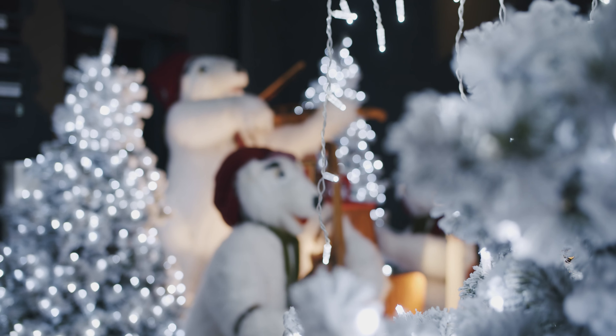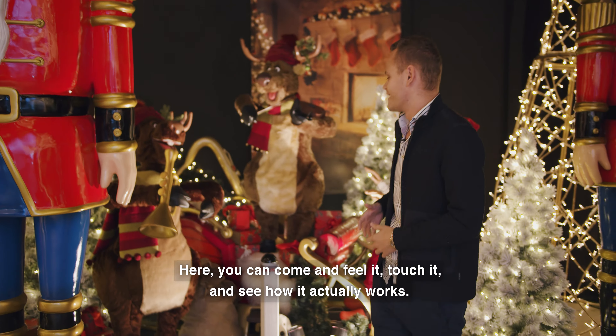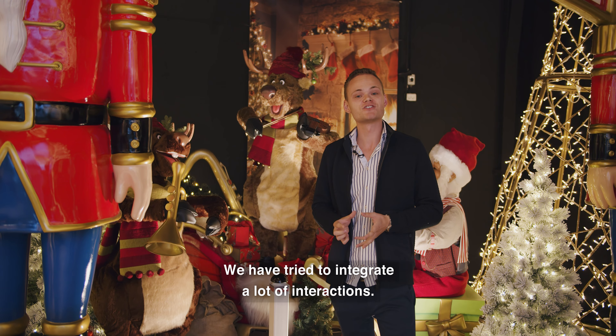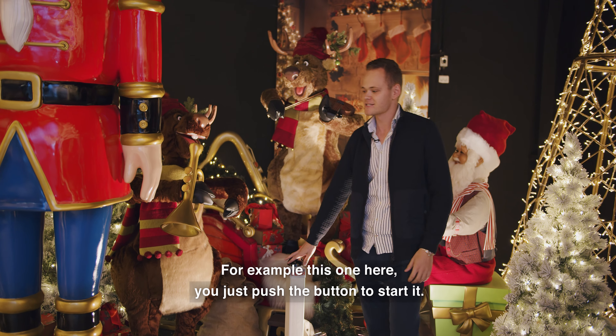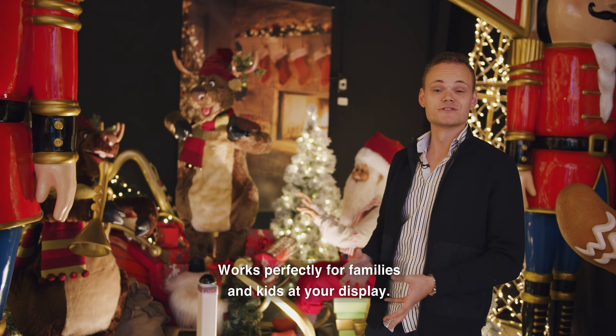Even animatronics. Here you can come, you can feel it, you can touch it, you can see how it actually works. We have tried to integrate a lot of interaction, so people can see — like this one here — push buttons, which works perfectly for families and kids at your display.